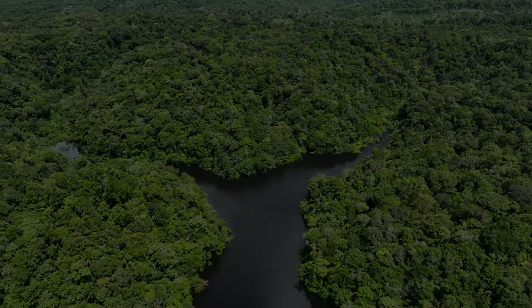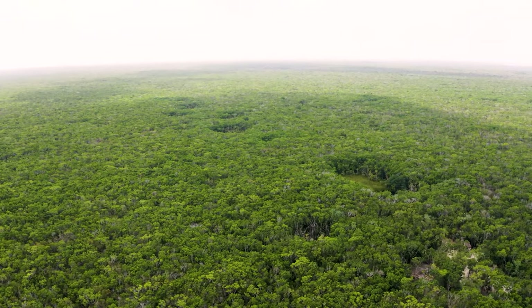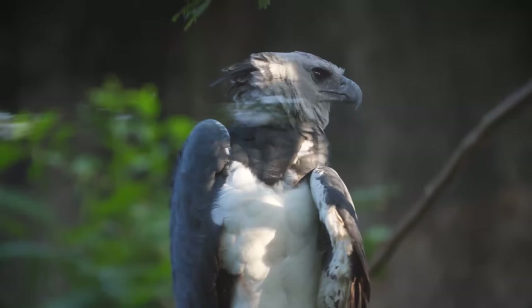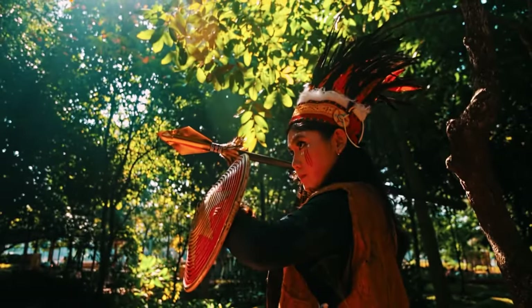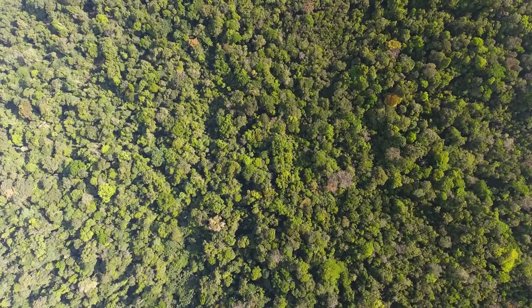At number 3, we have the Amazon Rainforest. This is the world's largest intact forest. The Amazon Rainforest is home to as many living things as you can imagine, with over 24 million people, including hundreds of thousands of indigenous peoples, living among its lush canopies.